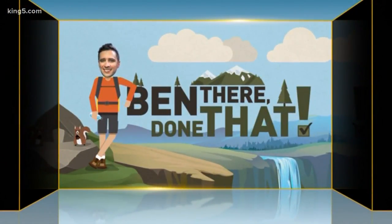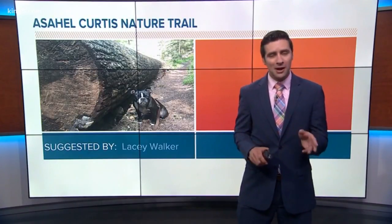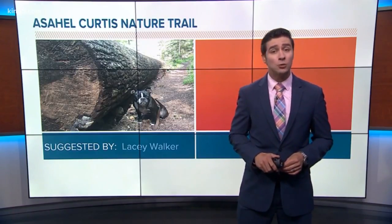This next hike is for those looking for a quick dose of nature not too far from home: the Aeschel-Curtis Nature Trail. It's right off I-90, right near Snoqualmie Pass. It's very kid-friendly and takes you on a quick three-quarter mile loop, as suggested by Lacey Walker.